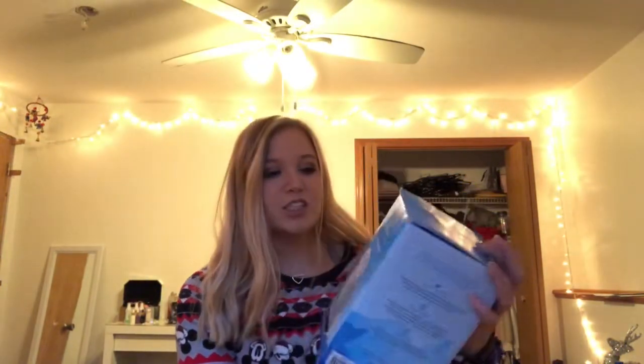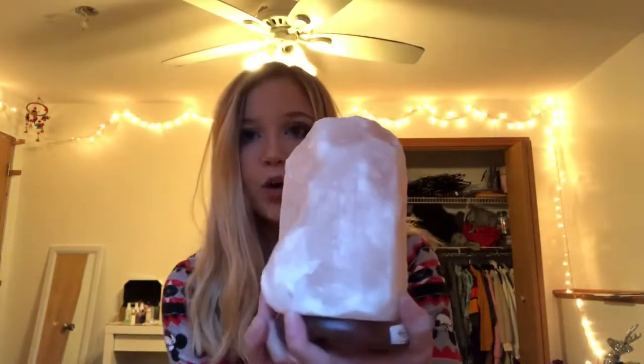So this is from Carissa. The first thing she got me is this salt lamp and I think she said it was from Forever 21. It's just a Himalayan salt lamp and I will show you what it looks like. It comes with the cord and it's like this pinkish white.